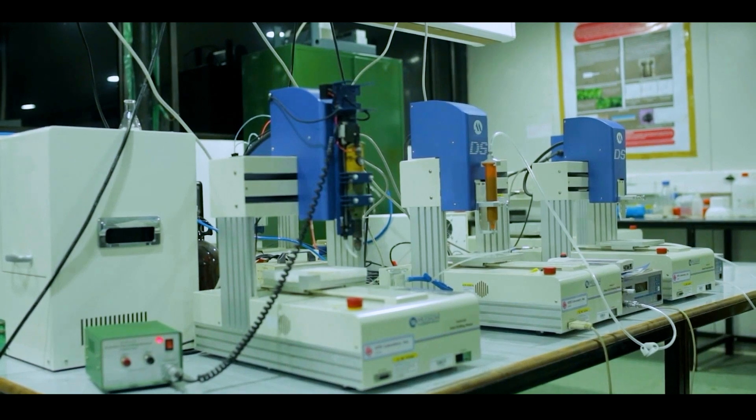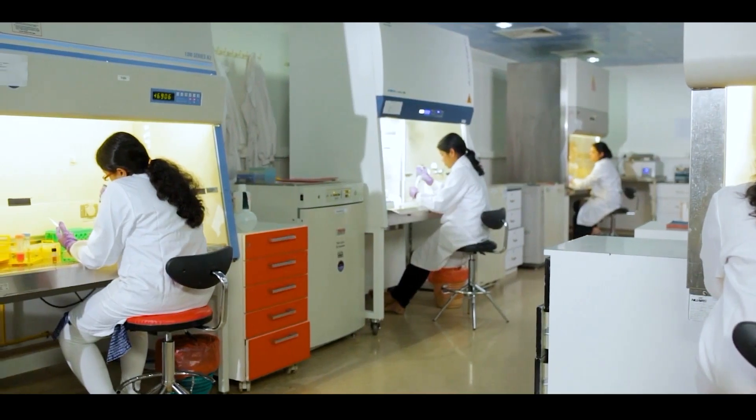We also have the opportunity to conduct research at the animal lab facility. We also gain exposure to research conducted in international labs through visits and seminars from scientists all over the world. The advantage of being situated in a hospital campus is that we get access to patient samples as well as receive guidance and insights from clinicians.